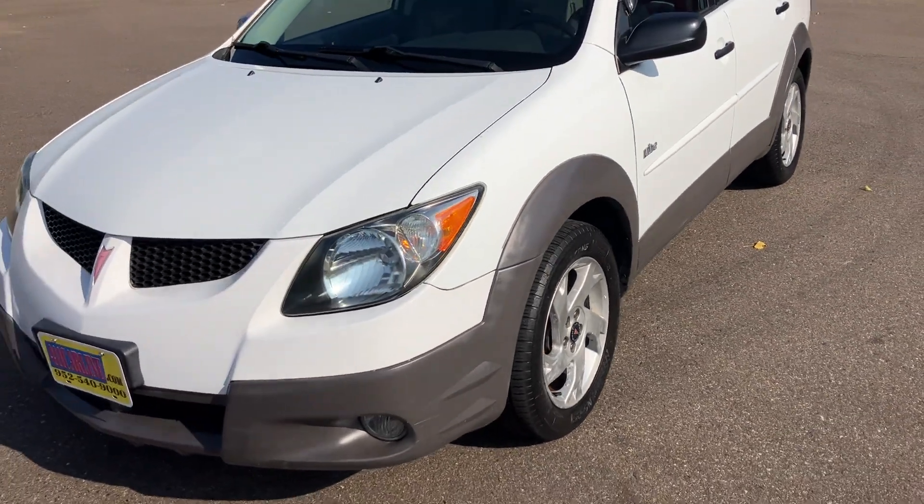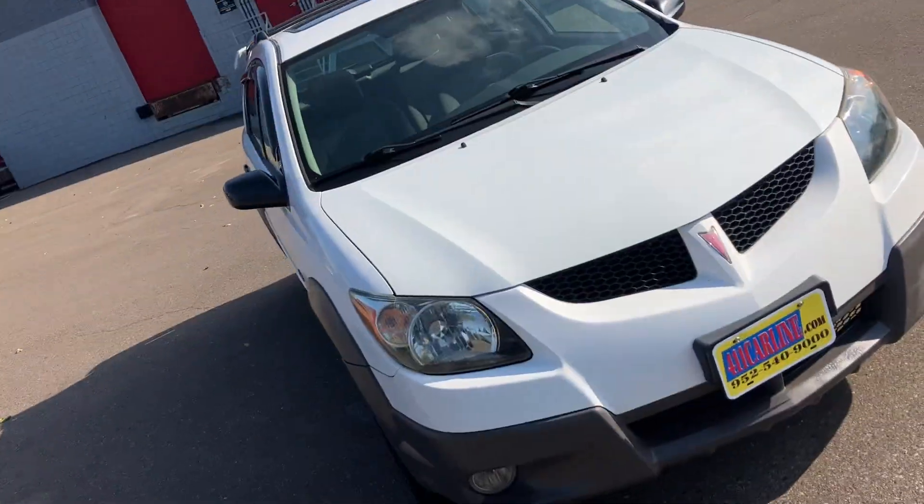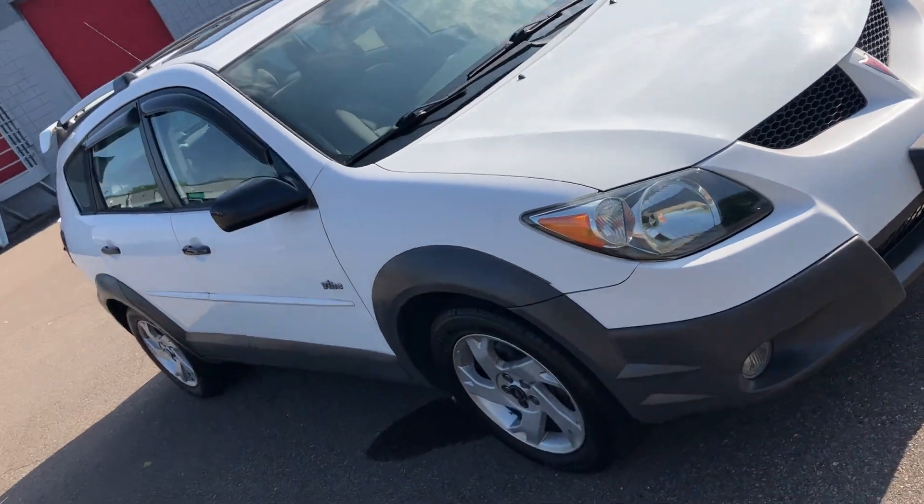Aftermarket warranties are available on all vehicles no matter the year, make, model, or miles. Ask us about those, or it'll be stapled to the Carfax when you come in.